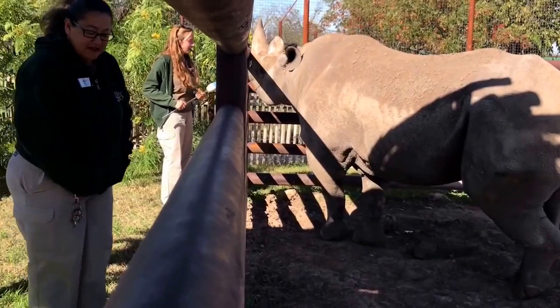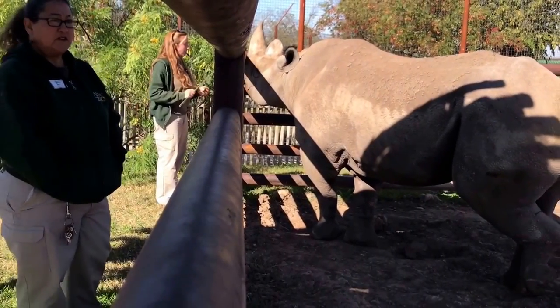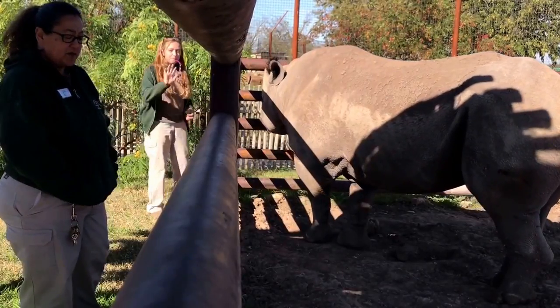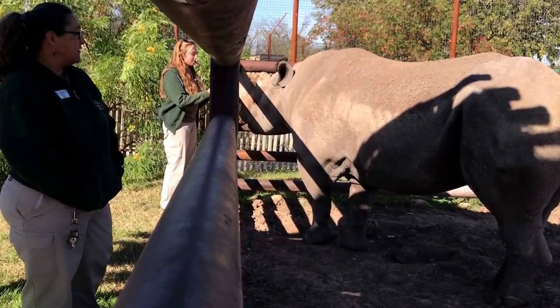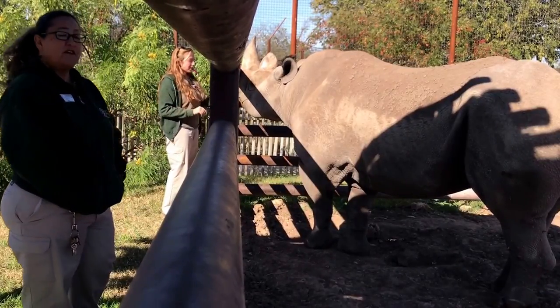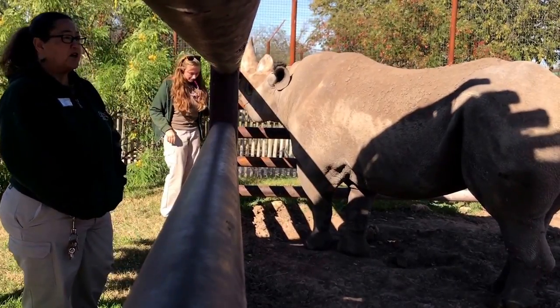Hi, I'm Denise Ibarra. I am the training and enrichment coordinator here at the zoo. Here with me is Jessica and she's the primary trainer for our black rhino. This rhino here is Macho, and what we're going to show you today is some of his behavioral training that we work on.